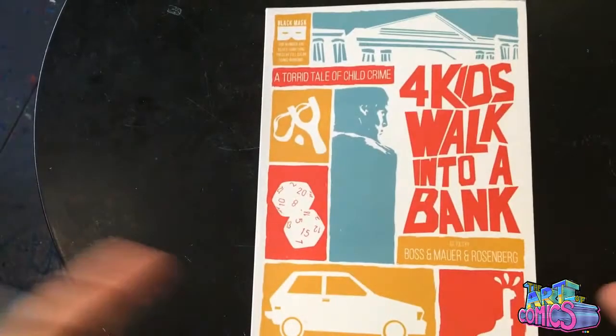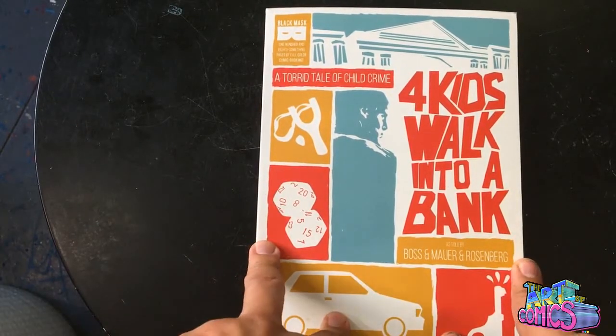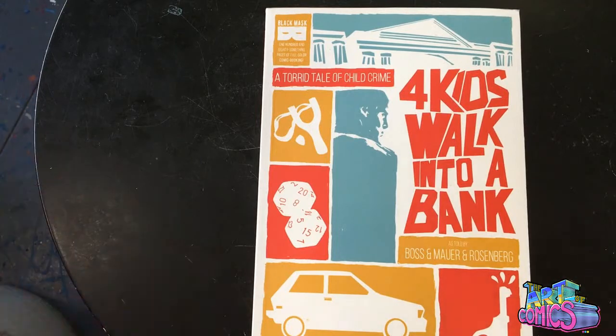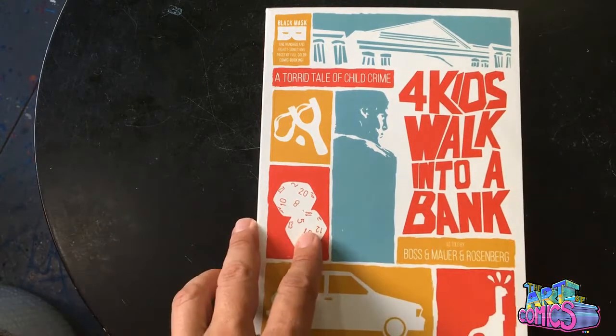That is Four Kids Walk into a Bank — go get this book. I'm telling you, this is one of the better books out there. It's not that old, you can find it, go get it. This is the Art of Comics. My name is Andra Salazar. Thank you for listening, guys. Subscribe, comment, all that kind of stuff. Just have a great day.